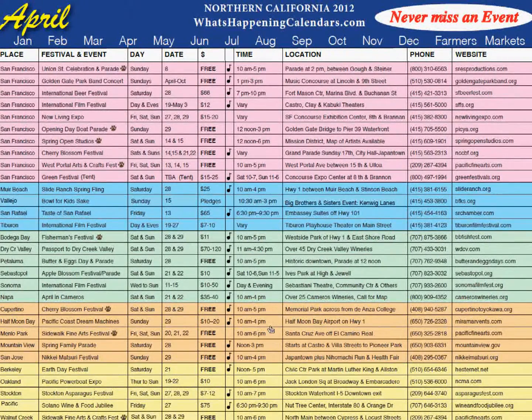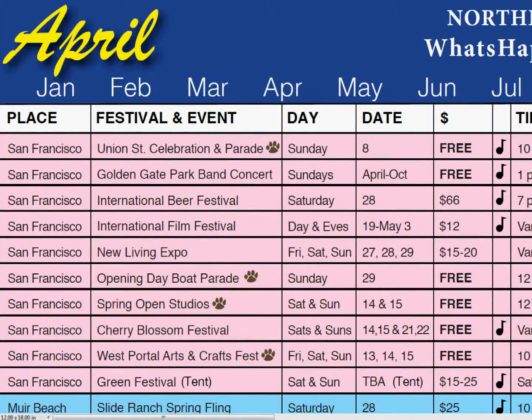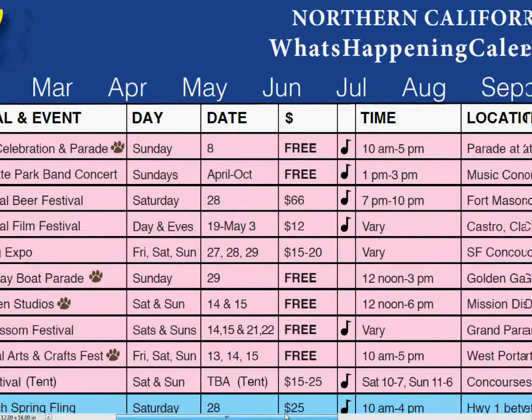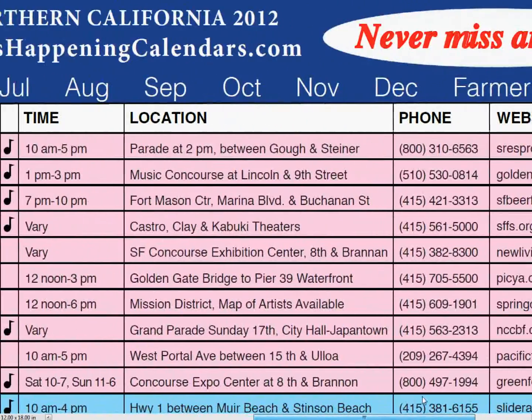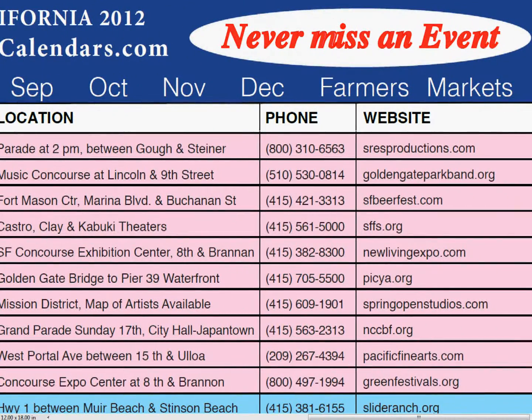Let's take a close look at what's happening in San Francisco in April. The paw indicates a dog-friendly event — people with dogs love that feature. The music symbol indicates the event has live music. By clicking any event, it takes them immediately to their website.